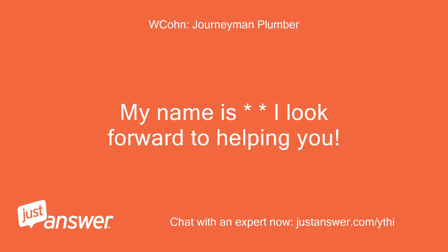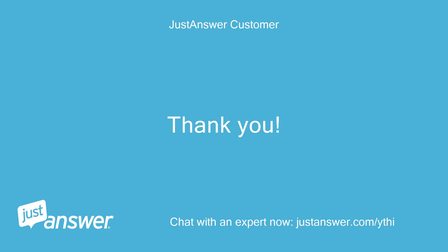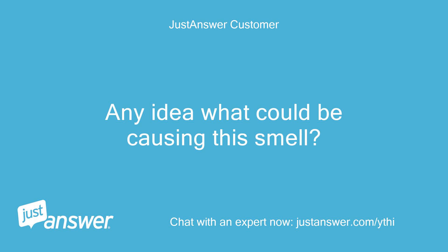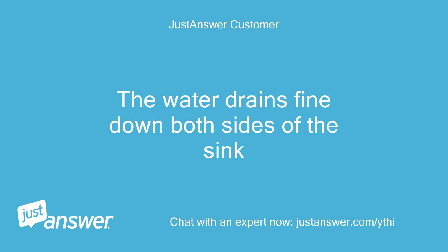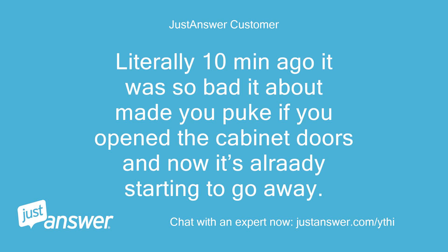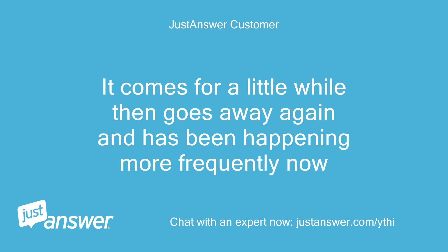I look forward to helping you. Thank you. Please upload pictures of the under cabinet plumbing. Any idea what could be causing this smell? The water drains fine down both sides of the sink. There's no odor from the top of the sink in either drain. Literally 10 minutes ago it was so bad it about made you puke if you open the cabinet doors, and now it's already starting to go away. It comes for a little while then goes away again and has been happening more frequently now.